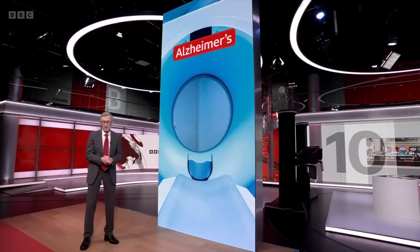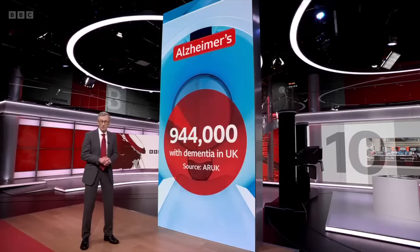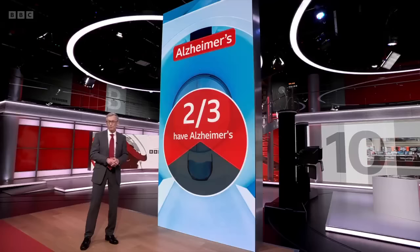Over 900,000 people in the UK are living with dementia and around two-thirds of those have Alzheimer's disease, though many never get a formal diagnosis. Those numbers are set to rise sharply as our population ages.